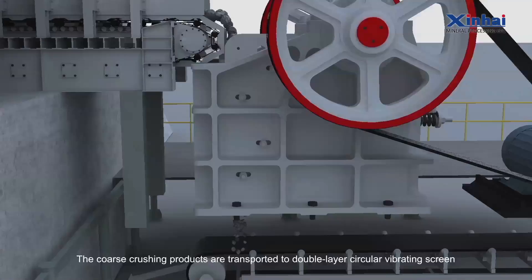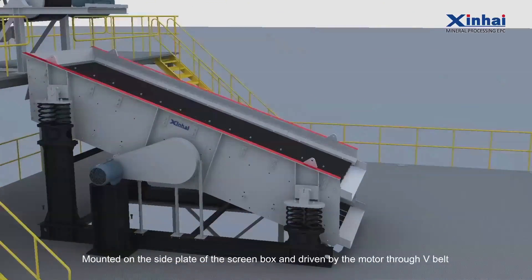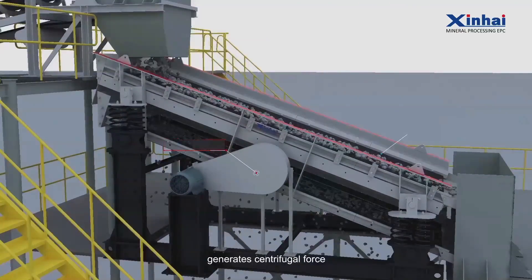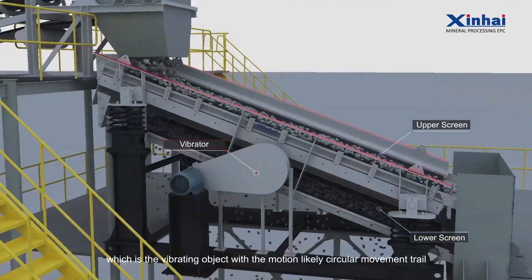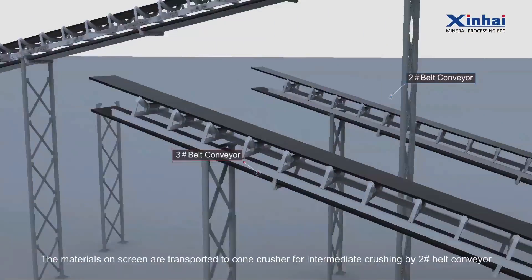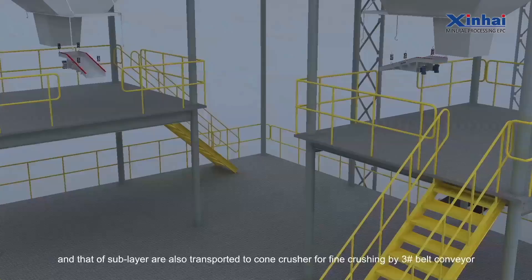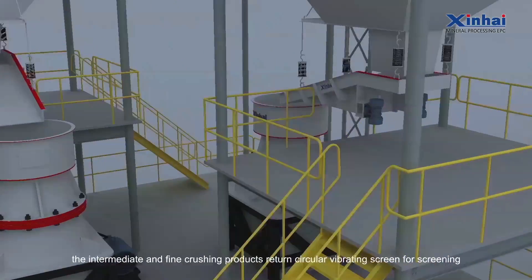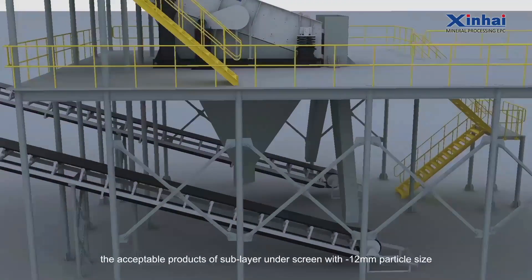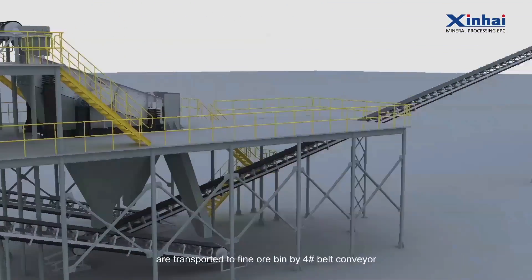The coarse crushing products are transported to a double-layer circular vibrating screen for screening by number one belt conveyor. Mounted on the side plate of the screen box and driven by the motor through a V-belt, the vibrator rotates, generates centrifugal force, and drives vibration of the screen box in a circular movement. Materials on the upper screen are transported to a cone crusher for intermediate crushing by number two belt conveyor, and those of the sub-layer are transported to a cone crusher for fine crushing by number three belt conveyor. The intermediate and fine crushing products return to the circular vibrating screen for screening. The acceptable products of the sub-layer with minus 12mm particle size are transported to the fine ore beam by number four belt conveyor.